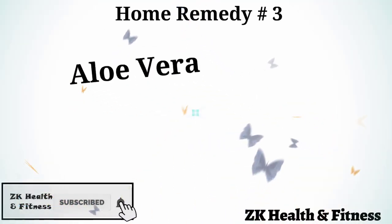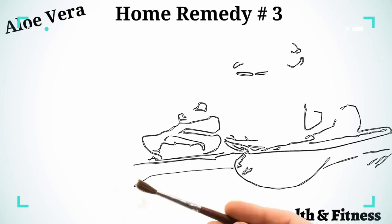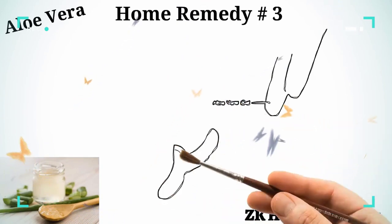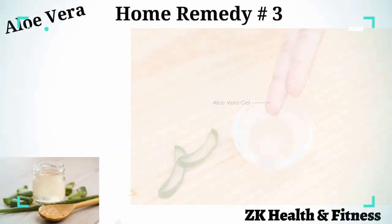Home Remedy 3: Aloe Vera. Aloe vera has anti-inflammatory and antibiotic properties, which makes it best suited to treat hot spots in dogs. Extract fresh aloe vera gel from an aloe vera leaf. Apply a thin layer of the gel directly on the hot spot. Repeat once or twice a day.